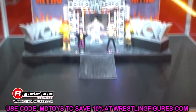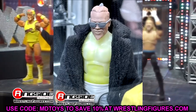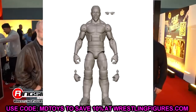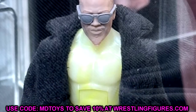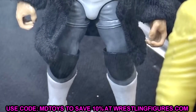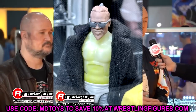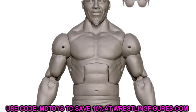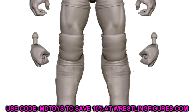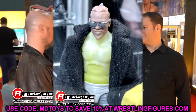Next up is Carmelo Hayes — a very good figure and a lot of people are going to be excited about this one. I feel like ever since NXT Black and Gold went away and they changed NXT 2.0, they lost a lot of fans. I barely watch NXT anymore, though I used to never miss a show. But you can bet I'm going to be there for the Carmelo Hayes figure. It looks really good — it's got the fur coat, the sunglasses, and I think it's going to pose around nicely.